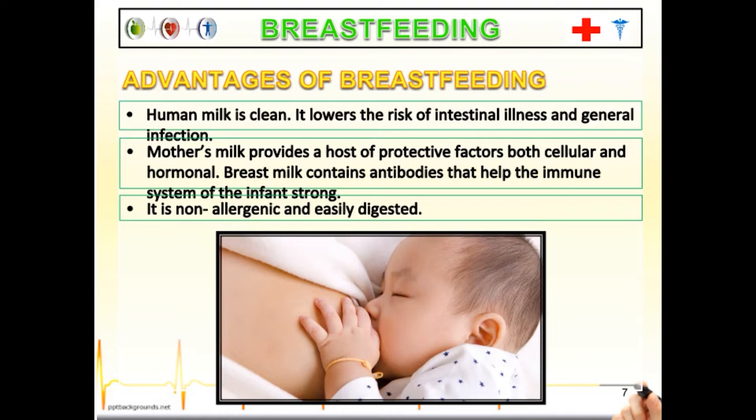If a mother cannot breastfeed because she needs to be away, a breast pump may be used to collect the milk and store it in cold storage, but not for long. Studies show that mothers who refuse to breastfeed their newborn child while capable of doing so have a bigger chance of developing breast cancer. So breastfeeding is healthy for both mother and child.